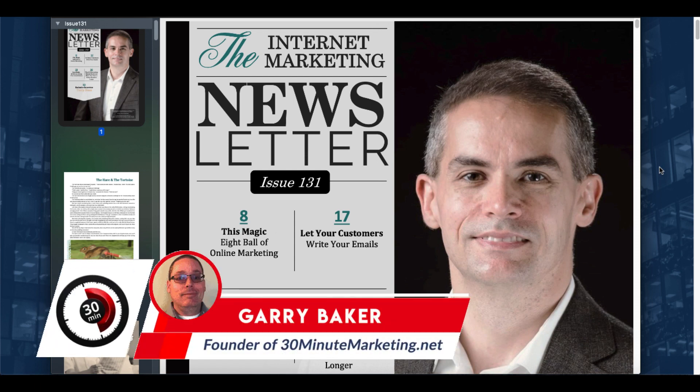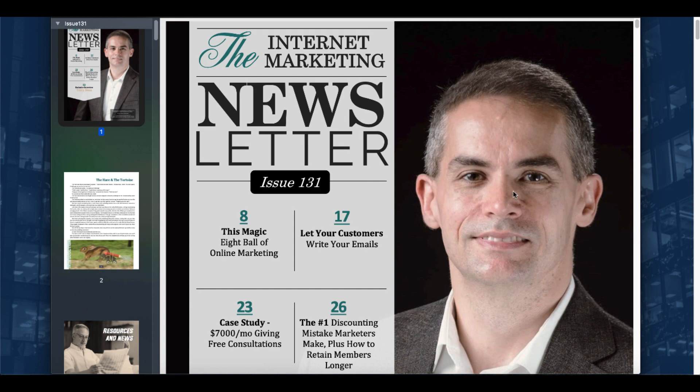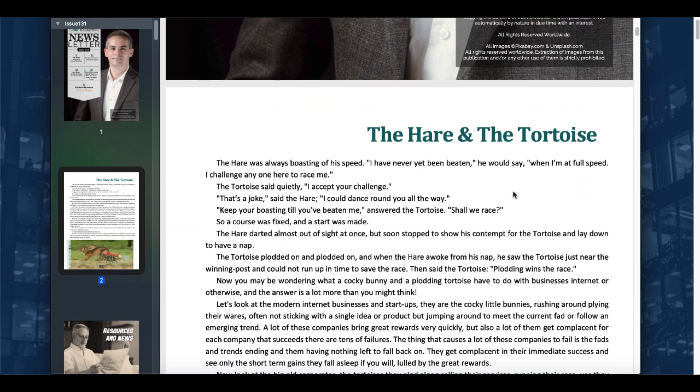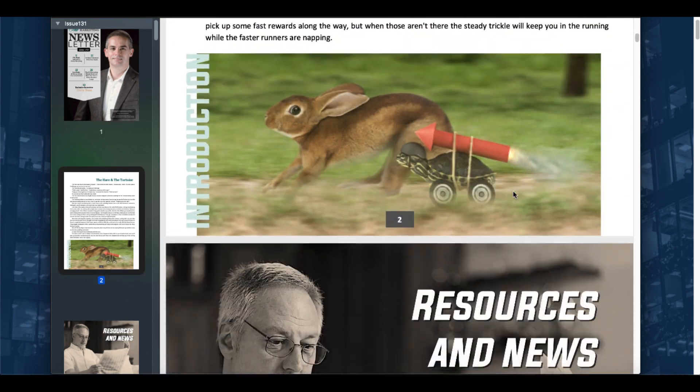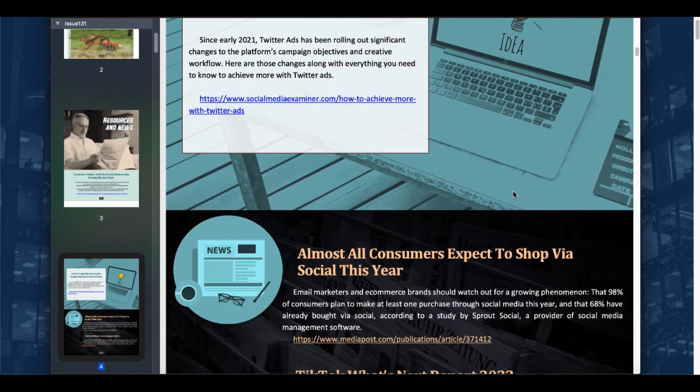Gary Baker here with 30minutemarketing.net. In this video, I want to show you how you can get some high quality content in the form of a newsletter — the internet marketing newsletter — which is a magazine quality newsletter with the content all done for you that you can take and repurpose as your own content.